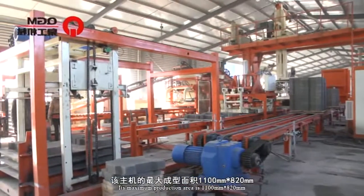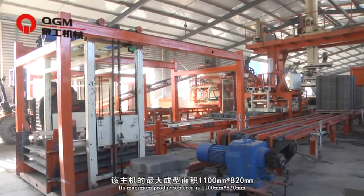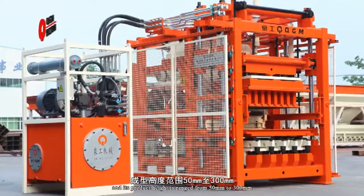Its maximum production area is 1100 mm × 820 mm, and its product height ranges from 15 mm to 300 mm.